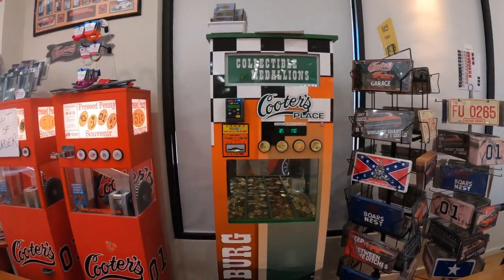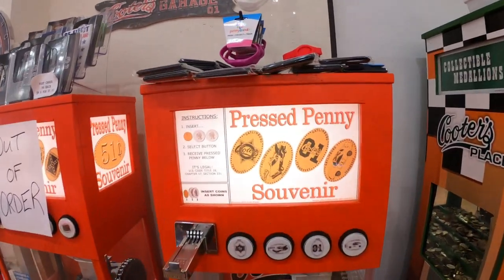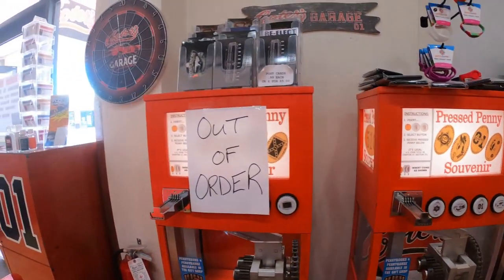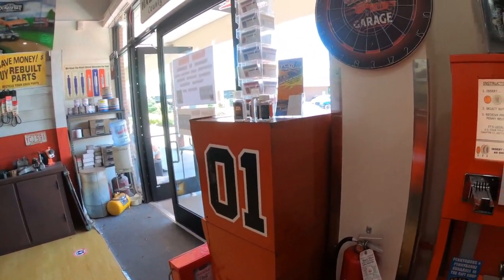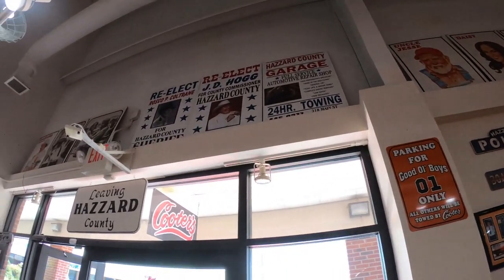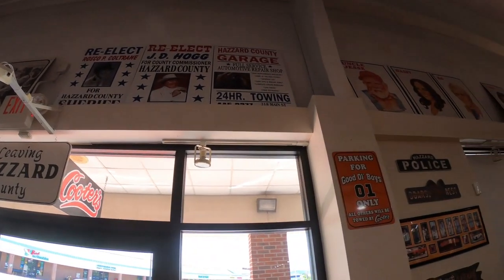They also have these machines up front as you walk in where you can get a penny pressed and get a decal on it. They have another one but at the time it's out of order. Look at the election signs up there — I remember that one about Sheriff Roscoe P. Coltrane. He was posting them in the first episode.